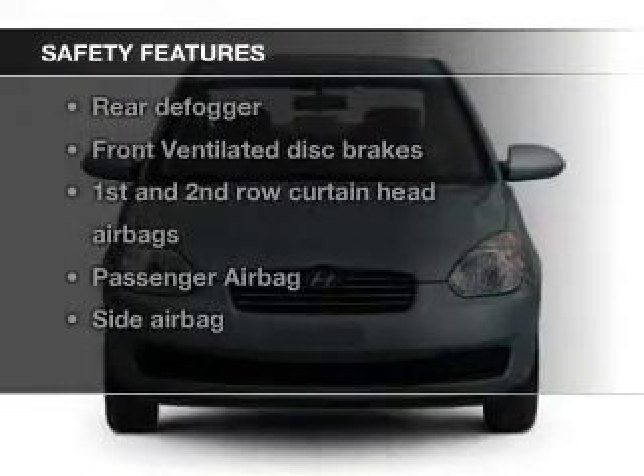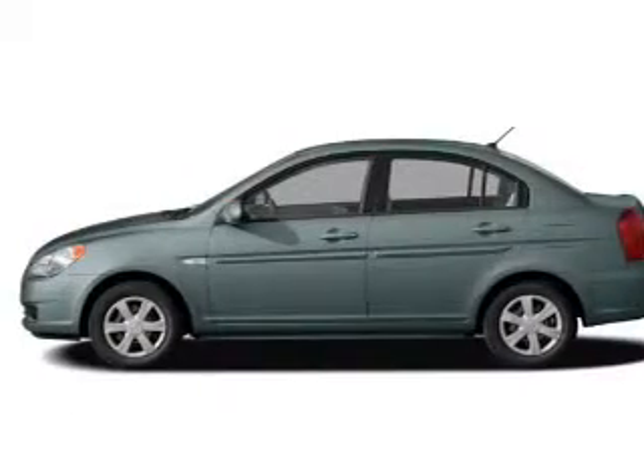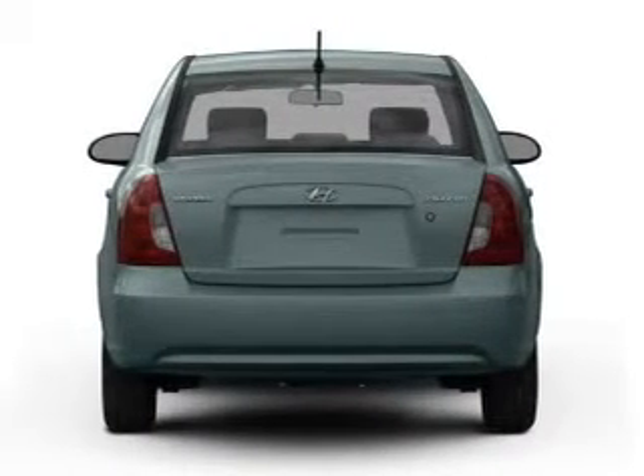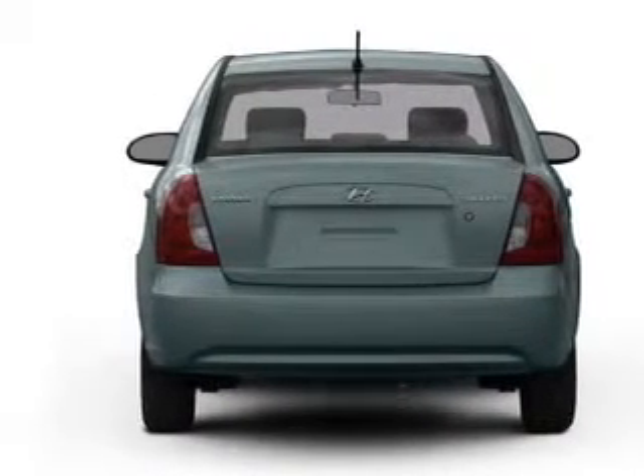Safety was made a priority with these features: curtain head airbags, side airbags, a passenger airbag, low tire pressure warning, and front ventilated disc brakes.